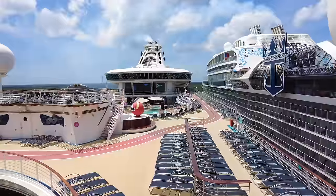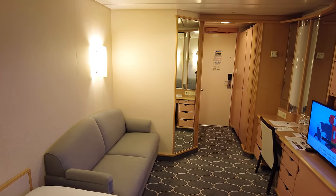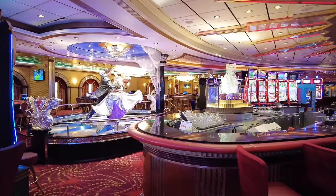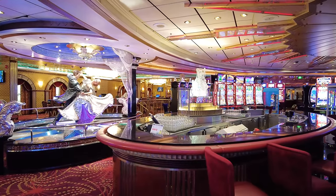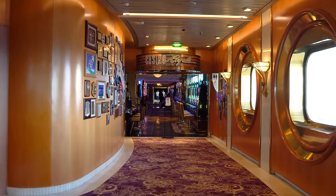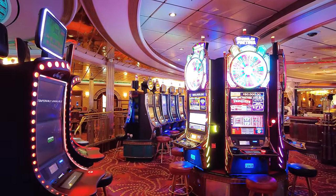Regarding the free cruise, there are catches: you'll still have to pay taxes, fees, and port expenses, and the free cruise only covers two people in the cabin — kids or extra guests pay normally. Gambling is inherently risky, and you shouldn't gamble purely to try to win a cruise. But it seems like more people are picking up on reaching prime at Casino Royale because of the free cruises, discounts, and free drinks — especially with costs going up across Royal Caribbean. If you're already a semi-gambler who cruises three or four times a year, this could be a really interesting way to get more cruises and pay less overall.